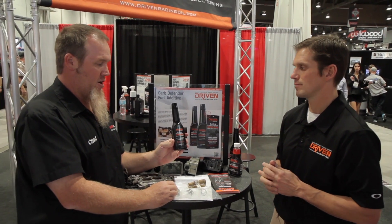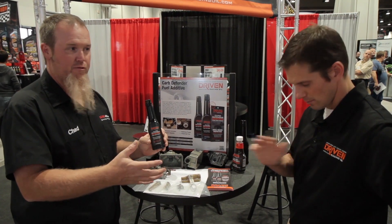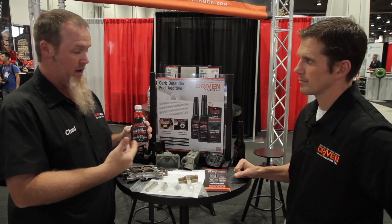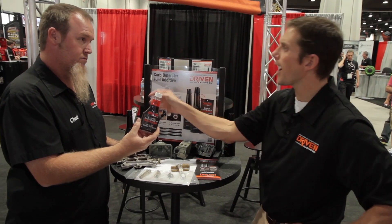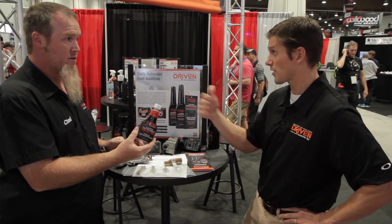So here's the regular Carb Defender. This is going to be for your average muscle car, high performance, street strip guy. This works great for E85 all the way down to E10 pump gas.